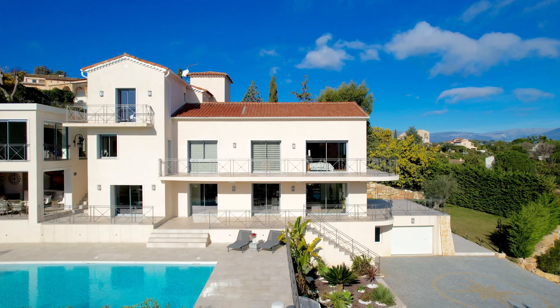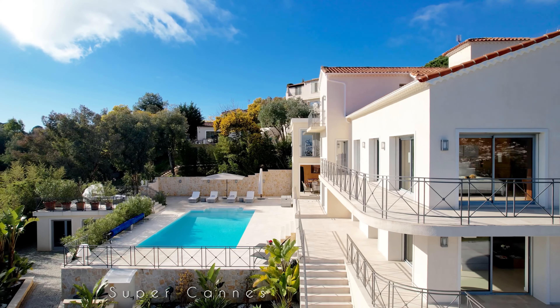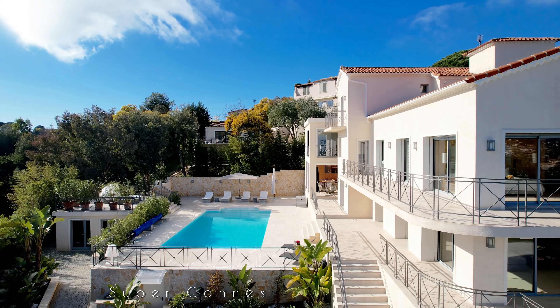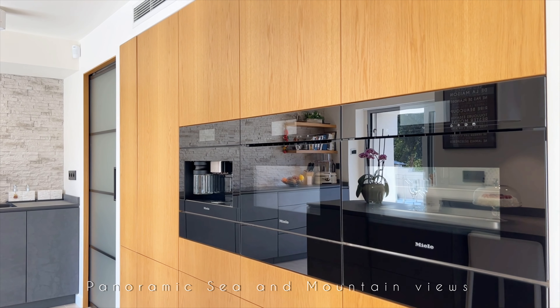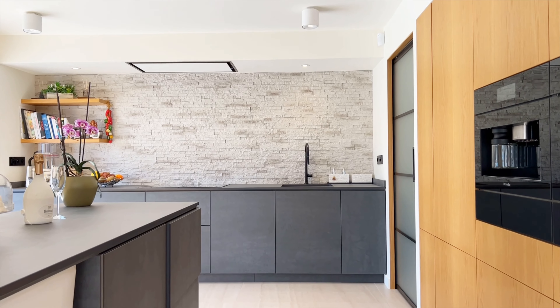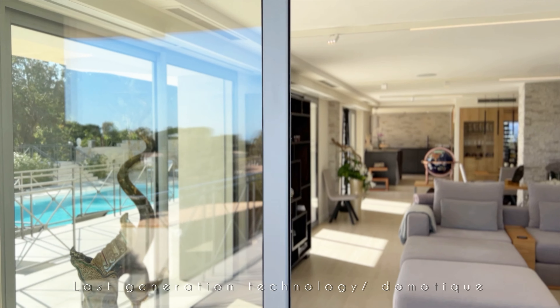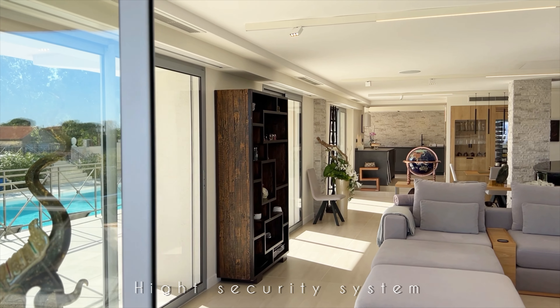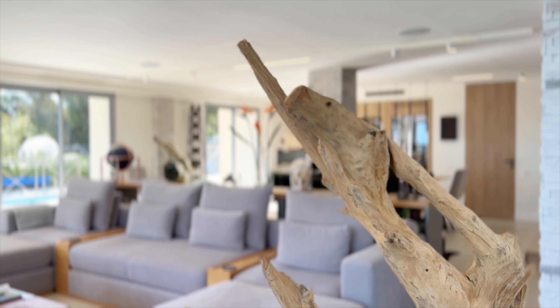Bonjour and welcome to an exclusive tour of this magnificent villa in the prestigious Super Cannes district. Céline and Yana here from Fine & Country. Offering breathtaking sea and mountain views, this luxurious property has been meticulously renovated with the finest materials and cutting-edge technology, including state-of-the-art security systems.